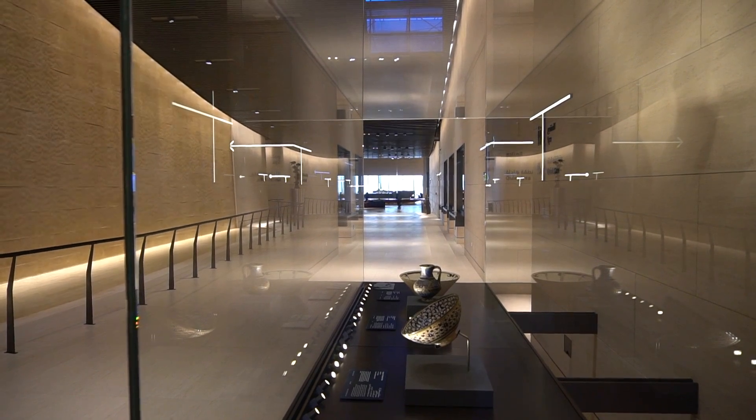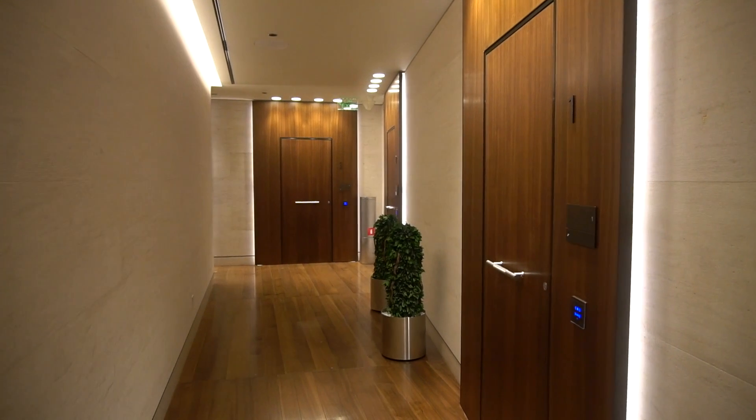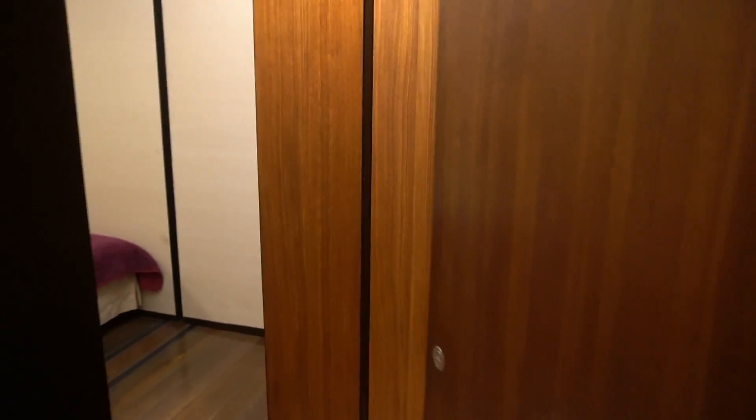After wandering around the lounge a little more, I headed up to my nap room. These are essentially hotel rooms with either a single or two beds, a TV and a bathroom. Some also include a desk. You're allowed to stay in these for up to six hours.